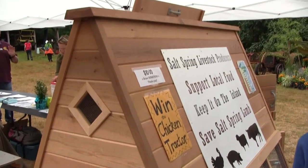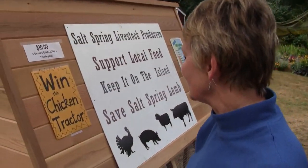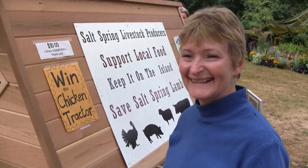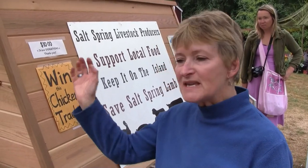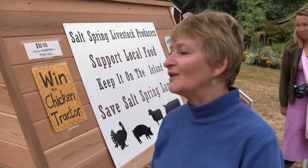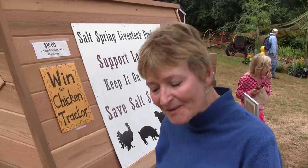It's got to be the nicest chicken tractor I've ever seen. It's beautiful. It's part of the fundraising effort — there's a raffle here and you can win it. Ten dollars a ticket and this poultry palace could be yours. If you don't want to do the raffle, you can make a donation. We have a piggy bank right here for anyone who would like to support it and believes in the cause. We're always happy to take a donation. Thank you very much.